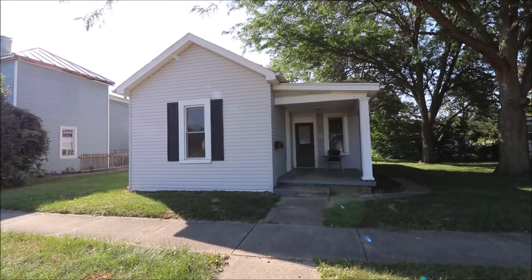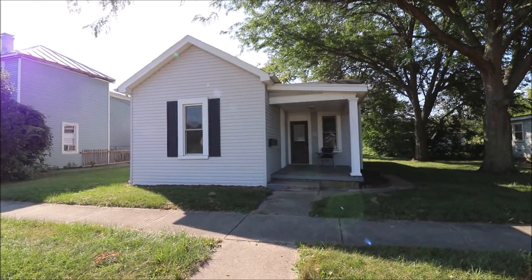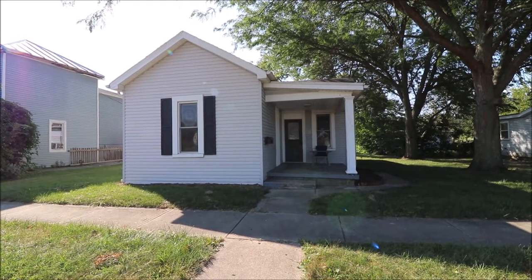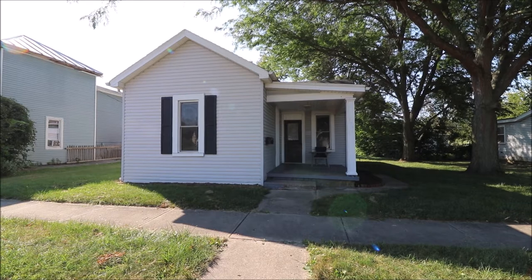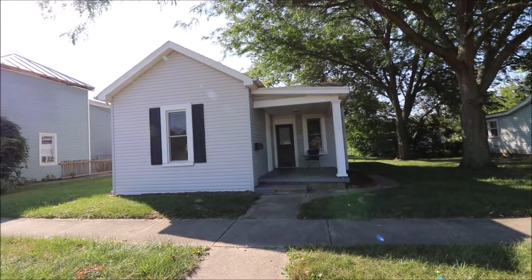This is on a crawl space. Tons of updates to this house — you got vinyl replacement windows, a whole new kitchen redone in 2021, bathroom 2021, new central air unit 2021, and a new water heater as well.